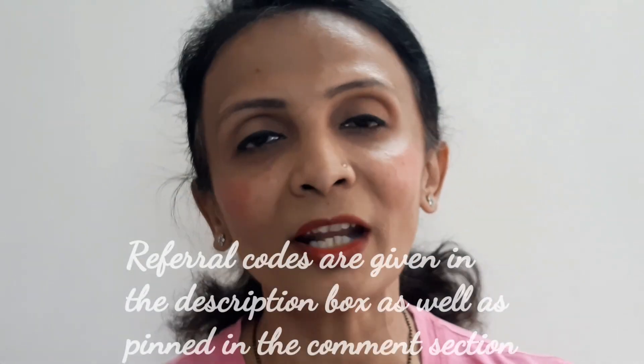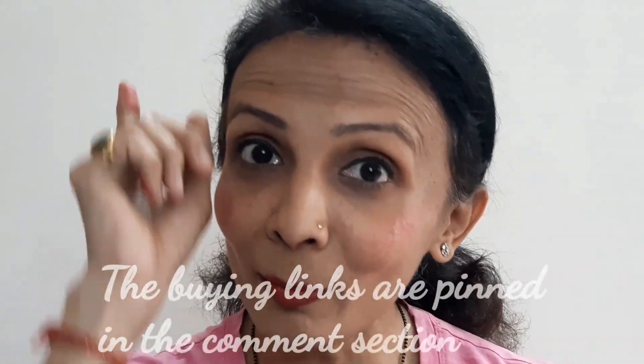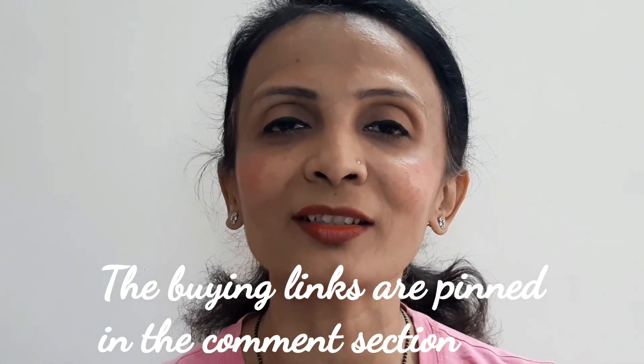Right now it is available on Purple's own website. They have very good offers and I'll give you my referral code as well — you can use it to get some discount on your order. The buying links and everything will be pinned in the comment section. If you want to make a purchase, you can go ahead and use my referral code to save some money on your membership.